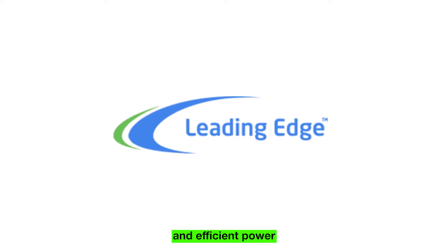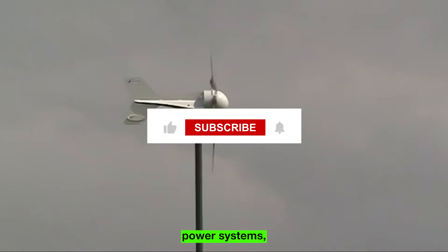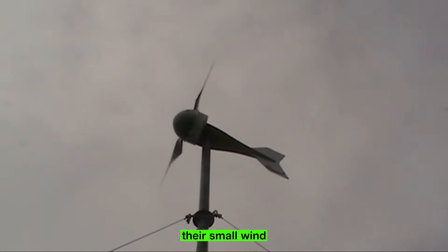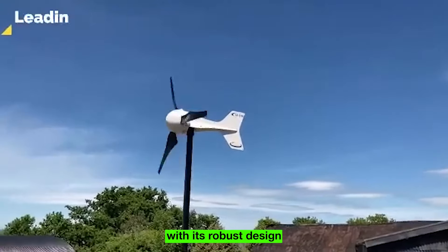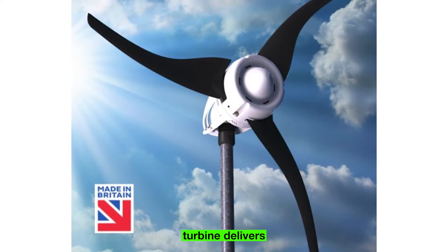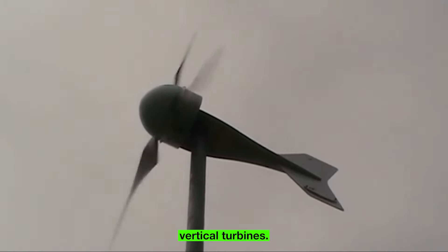Leading Edge Power is a pioneering UK-based company at the forefront of clean and efficient power generation solutions. With a commitment to sustainability and innovation, they have established themselves as a world-class designer and manufacturer of off-grid power systems, including small wind turbines and solar panels. Their small wind turbines are tailored to specific applications: the Le 300 horizontal wind turbine provides reliable power generation, while the Le 600 horizontal turbine delivers exceptional performance for higher power output. Leading Edge Power also offers compact vertical turbines.